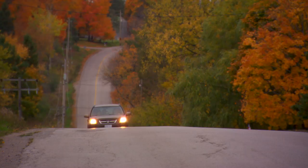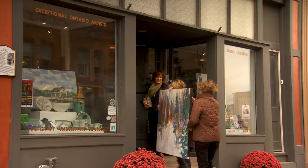Pettafore Contemporary Craft Gallery finds the best artists in Durham region and brings unique, original, and exceptional pieces to Port Perry every single week.